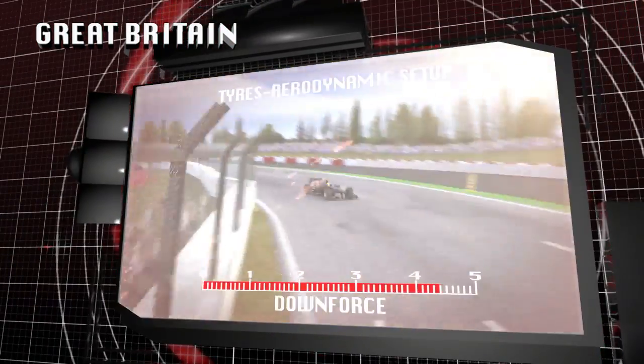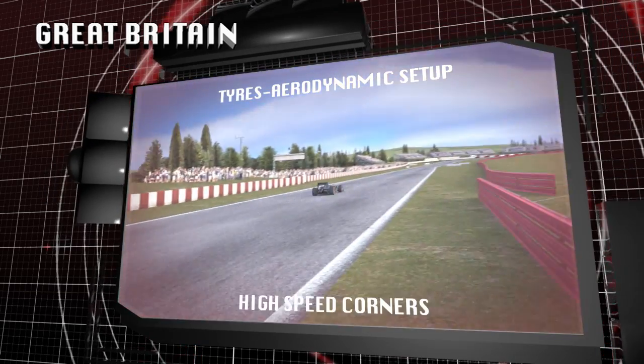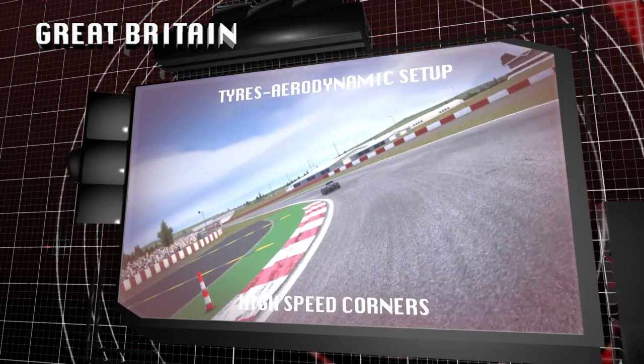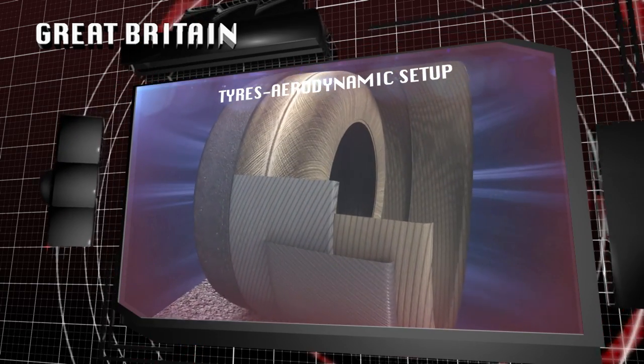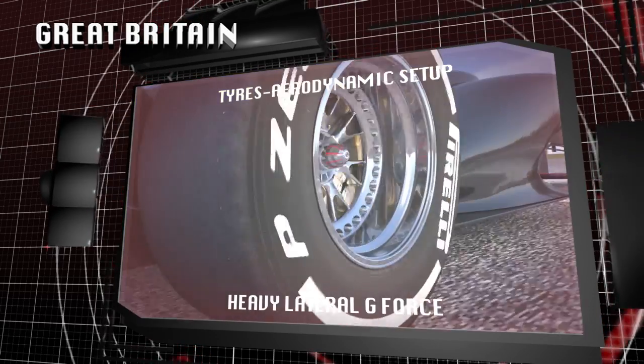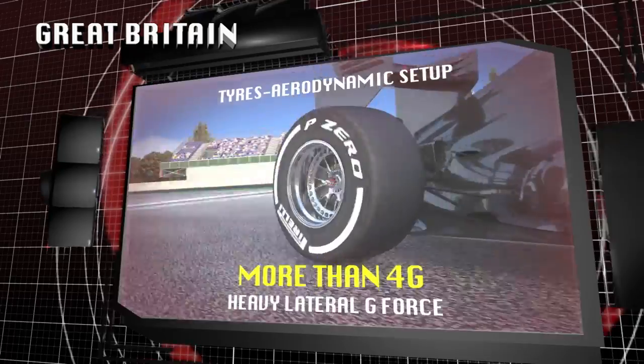Silverstone requires an aerodynamic compromise capable of providing good downforce. This allows the cars to maintain high speeds through all the long corners. The tyre structure has to cope with the load of these intense sideways forces. A large part of this work falls on the shoulder of the tyre, which has to cope with energy loads in excess of 4G.